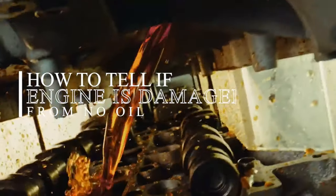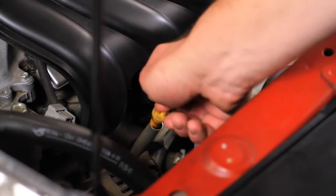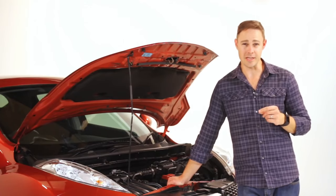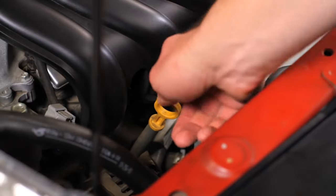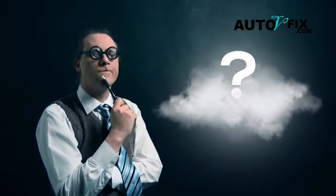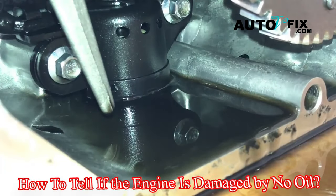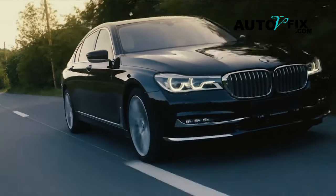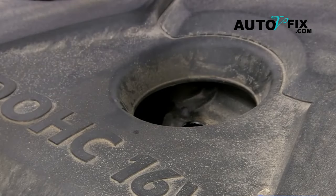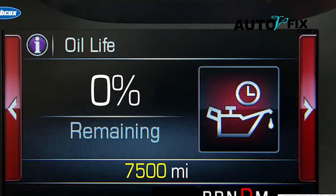How to tell if an engine is damaged from no oil. When you are buying a new car, you have in mind that regular oil changes are a crucial part of maintenance. Ensuring your car has an adequate oil level is of utmost importance. For those less familiar with car mechanics, the question may arise: what happens if there's no oil, and how to tell if the engine is damaged by no oil? Running your car without oil can lead to significant issues, potentially causing irreparable damage to the engine. Therefore, it's vital to regularly monitor your car's oil level and avoid driving when it's low.